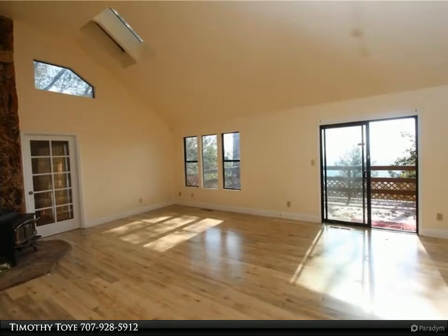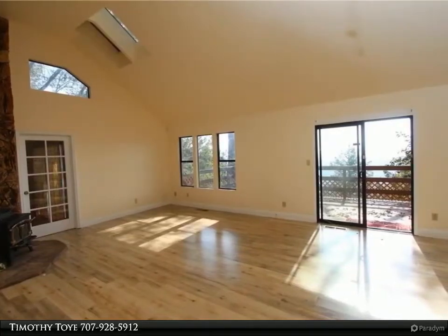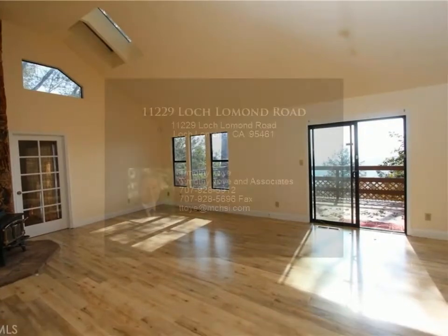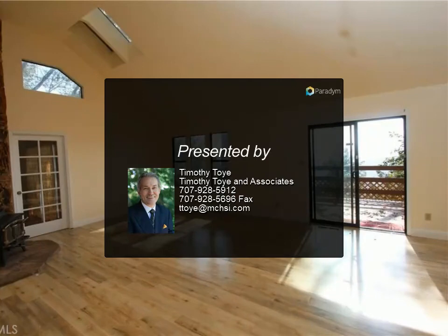The property has been well maintained with recent upgrades and is a wonderful getaway or permanent home, and an ideal BnB with a community pool five minutes away and short drives to Clear Lake and the boutique wineries Lake County is known for. It is a spectacular mountain home where you are above it all.